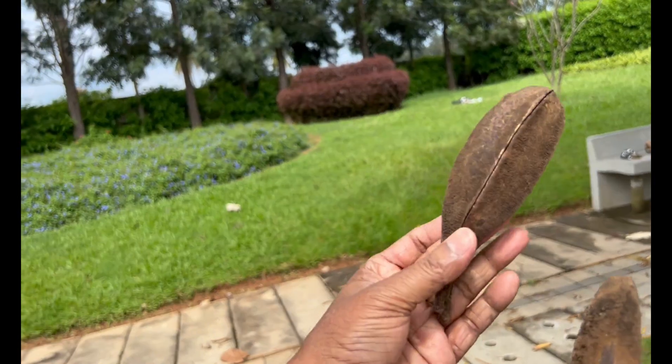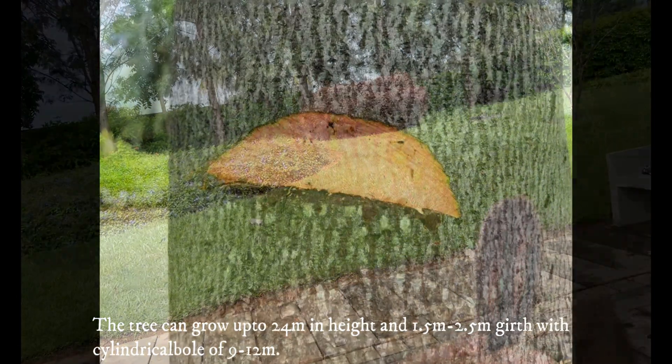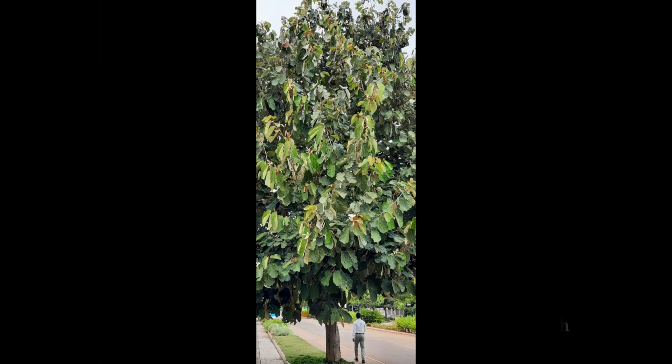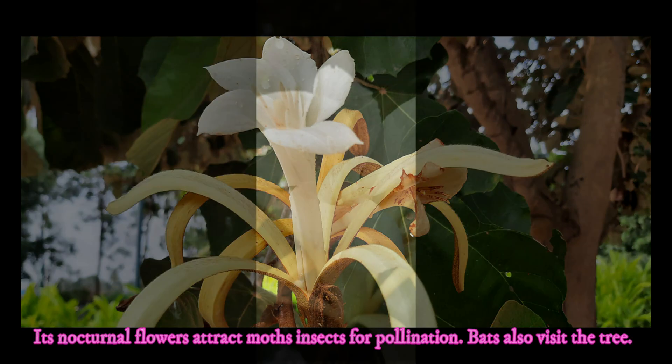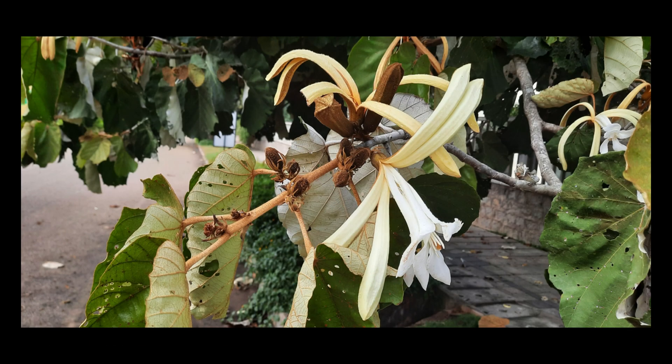The outside of the fruit is dark gray in color. The tree can grow up to 24 meters in height and 1.5 to 2.5 meters in girth, with a clean cylindrical bole of 9 to 12 meters. Its nocturnal flowers attract more insects for pollination, and bats also visit this tree.